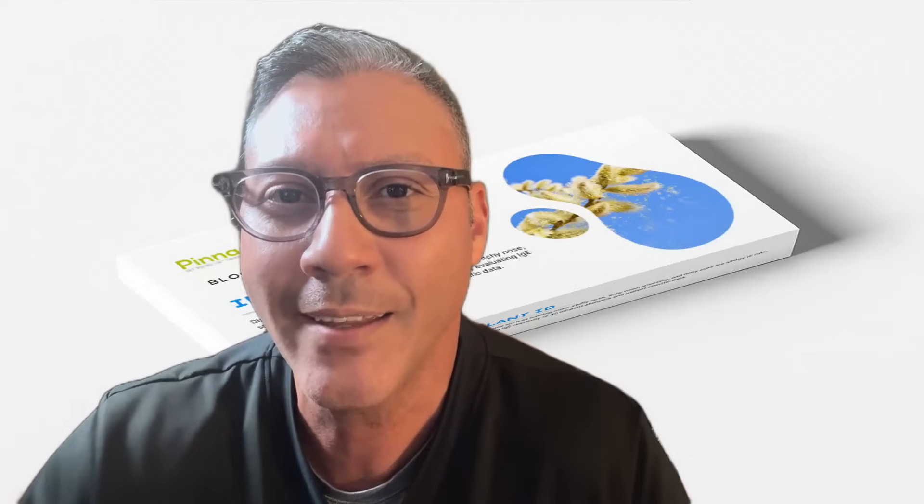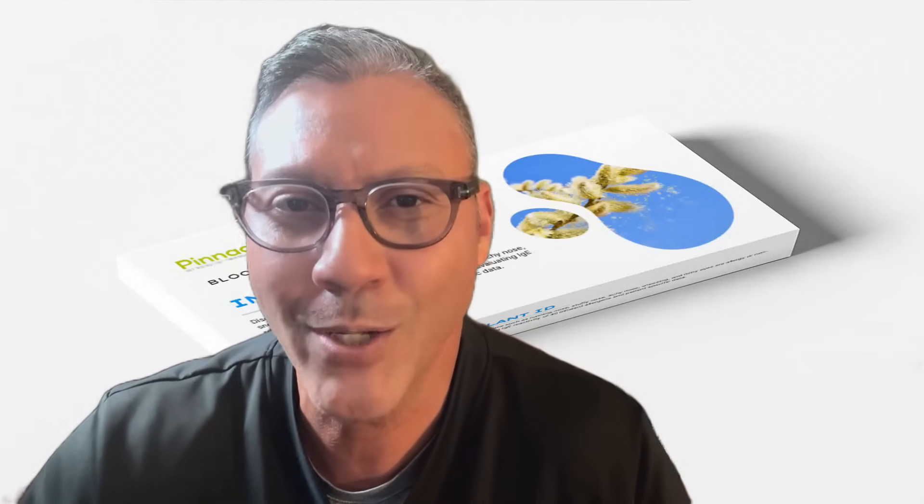Don't wait another season. Don't spend another year guessing. Don't waste another dollar on medications that never solve the cause. Take control today. Click the link and order your at-home allergy test from shop.pinnacleallergy.com to take the first step toward lasting relief with sublingual immunotherapy.